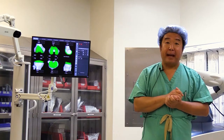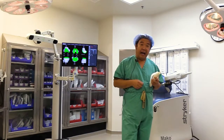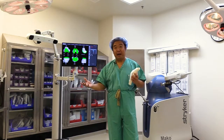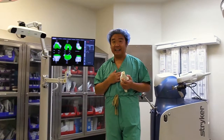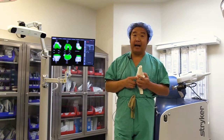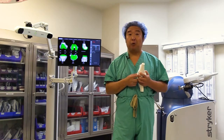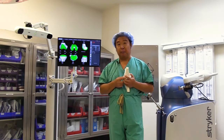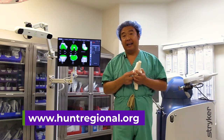Every time I talk about Stryker MAKO joint replacement surgery, I am so passionate. It has revolutionized the way I perform orthopedic joint replacement surgery. I love my job as an orthopedic surgeon and I love my patients. To see my patients get back to their normal life and enjoy life without knee joint pain — that experience is truly gratifying. I also want to commend Hunt Regional Medical Center's Board of Trustees for bringing this new-age technology to our community. I urge you to find out more at www.dubones.com and huntregional.org. Thank you for your time.